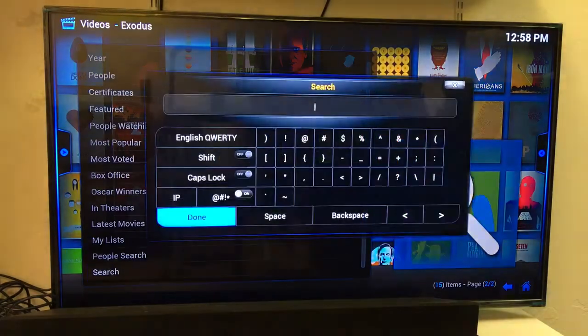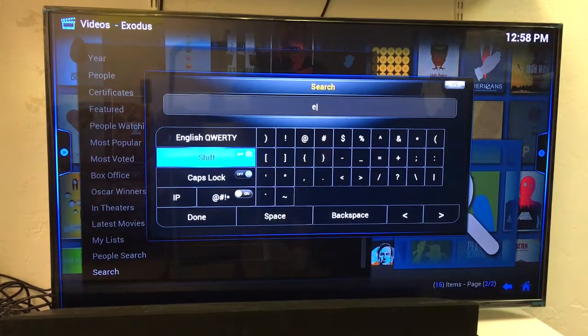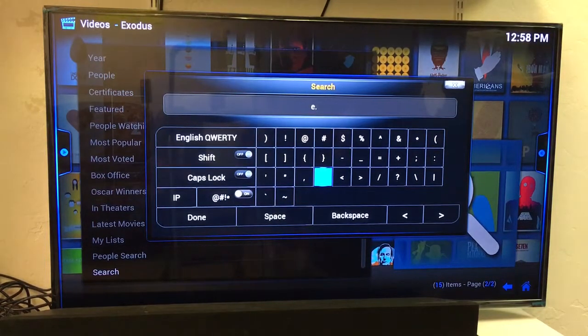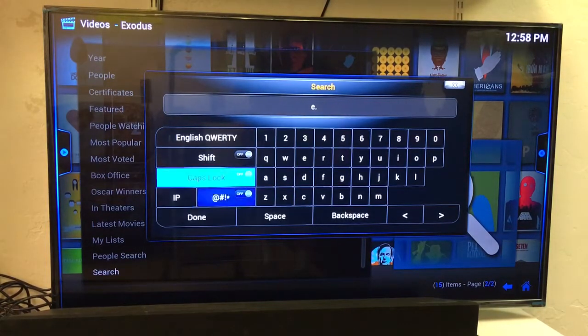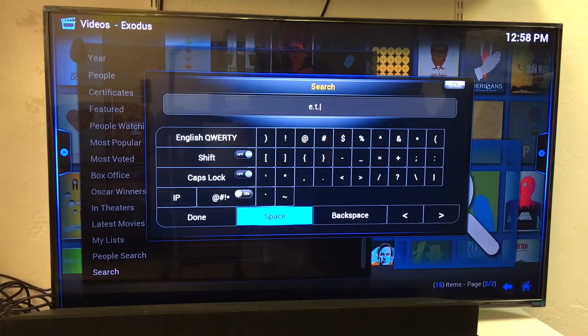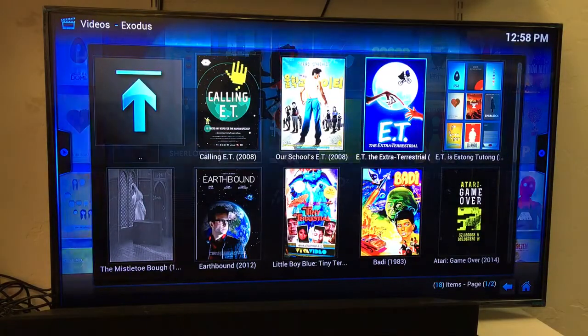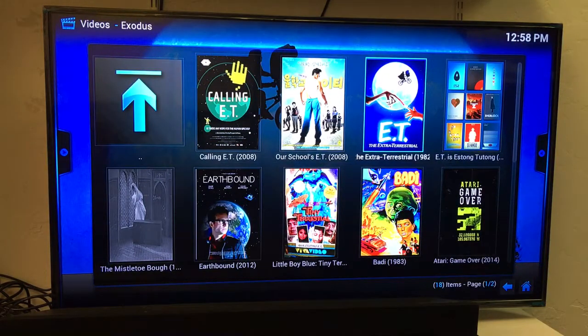With Movies we can also search for any movie we'd like. Make sure you spell it exactly right — once you spell it right the movie will pop up; if it doesn't pop up you probably didn't spell it right. We'll do an old school one — ET. Click there, spell your movie, click Done.